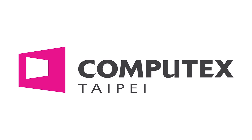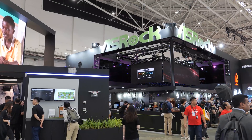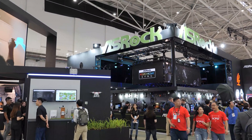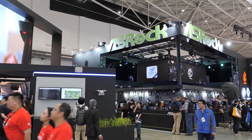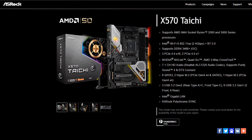Level 1 Computex 2019 coverage is made possible by ASRock. ASRock has sponsored our travel to come out to Computex, so I want to say thanks to ASRock. They've got a lot of new, exciting products here at Computex, not the least of which is X570 — all of their X570 motherboards in the full lineup. We're going to have a video on that, there's a link in the description. Definitely check out their products.